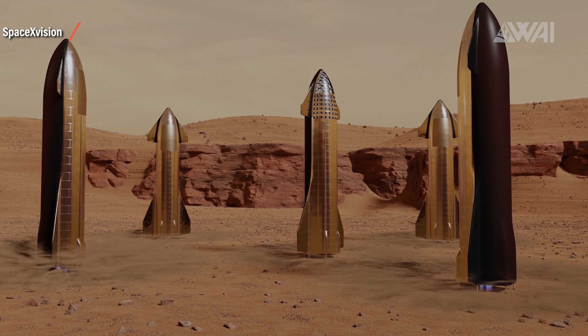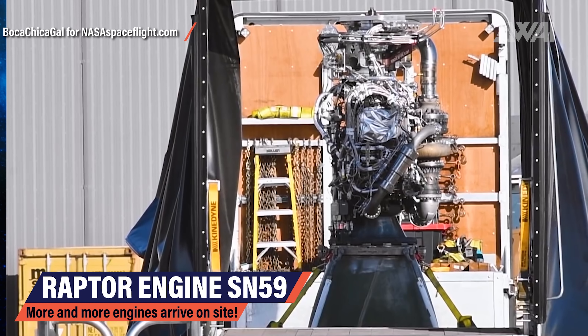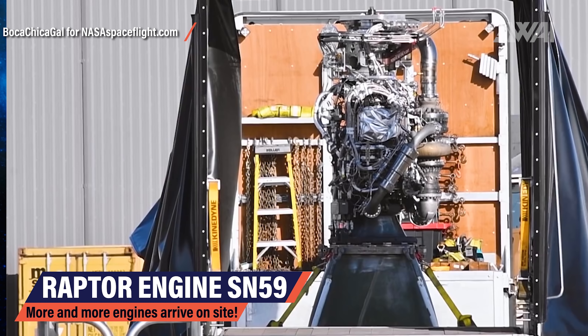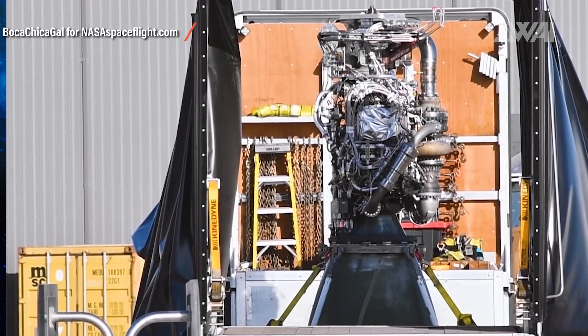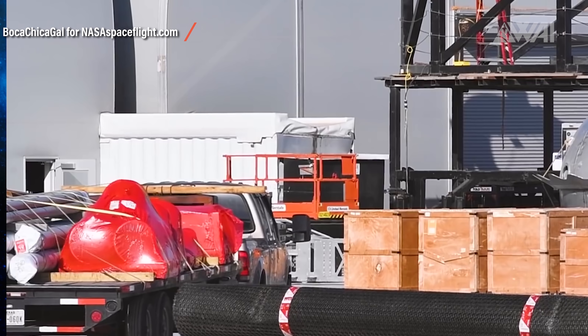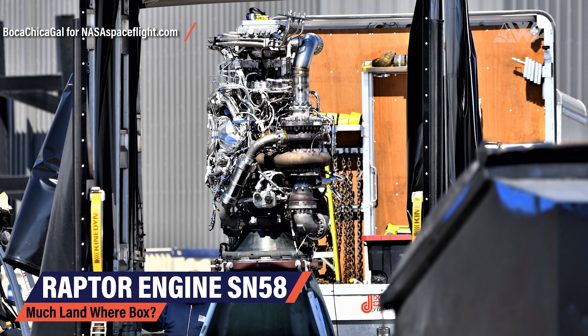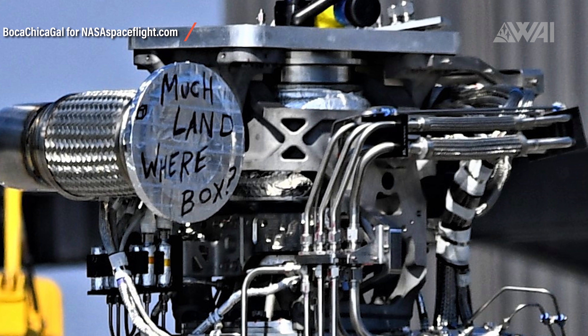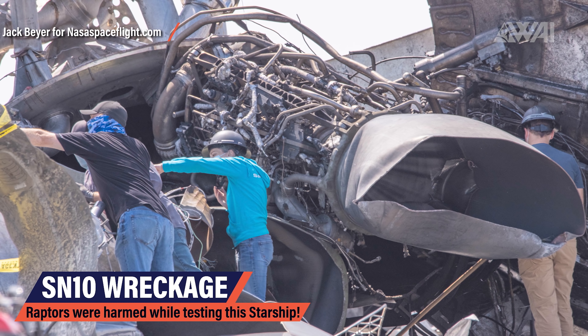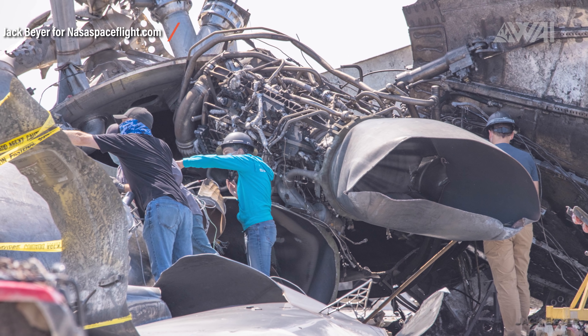One aspect of the prototyping program SpaceX definitely seems to be getting better and better at is Raptor engine production. This is Raptor engine 59 arriving on site. Right now there are almost daily engine deliveries to the production site in Boca Chica, Texas, and this is very important for the development progress. Here's serial number 58 for your viewing pleasure. Engines keep coming in day by day, so future test flights won't have to suffer Raptor shortage anytime soon. And here's the reason why the constant supply is needed — this is what's left when a Starship craters. Nothing here can be reused in any way besides data collection and analysis. SpaceX is burning through engines fast.